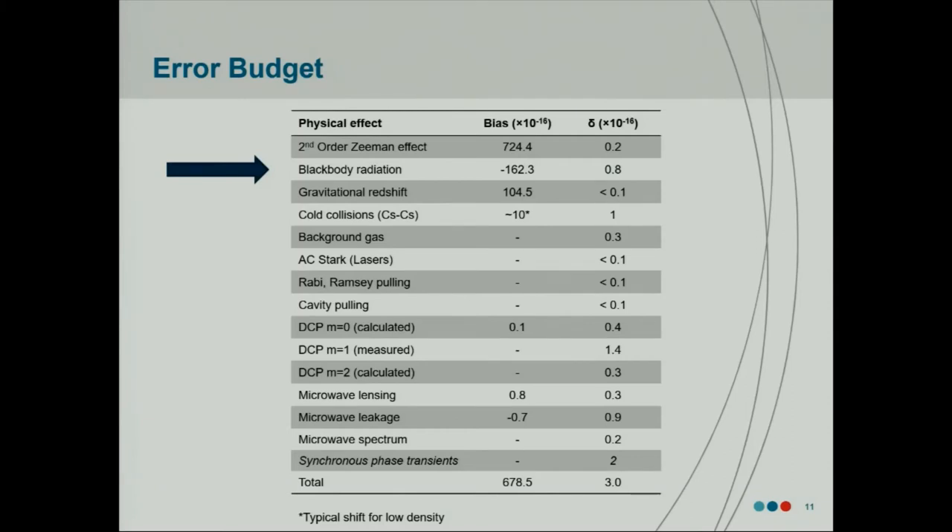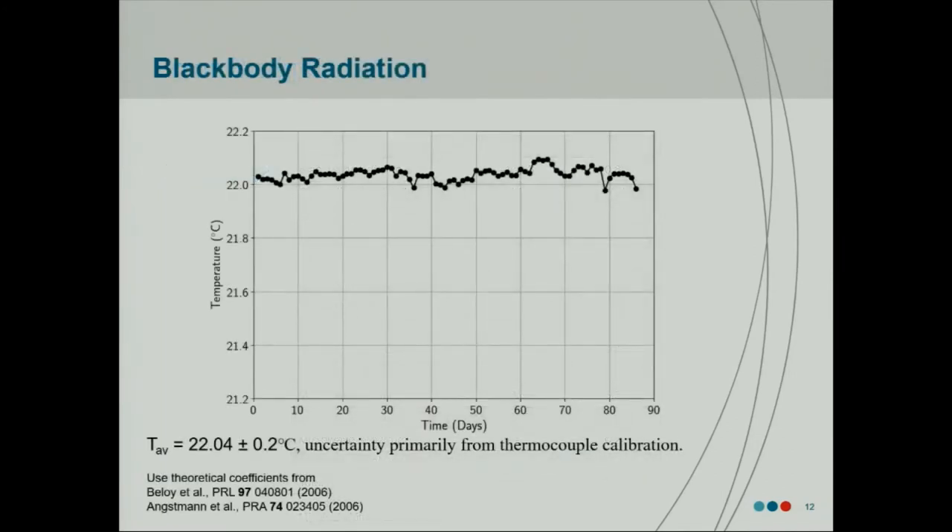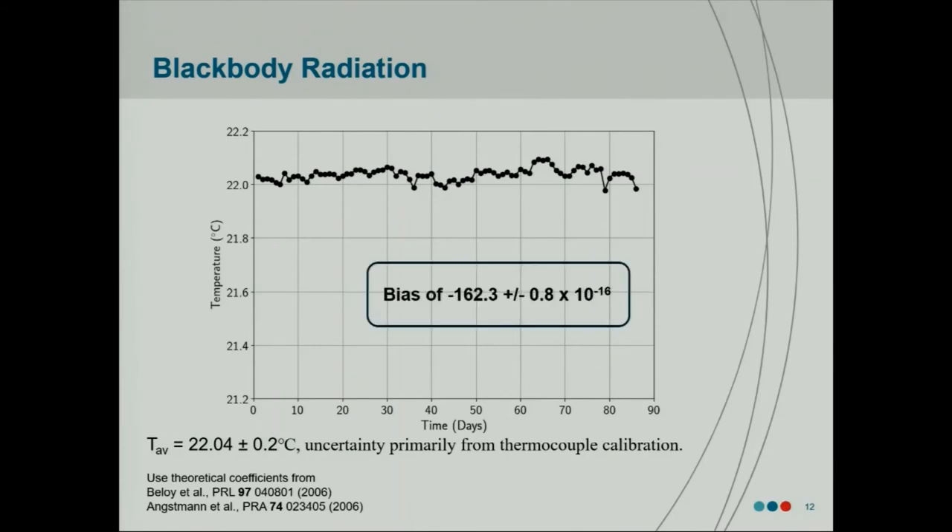The next biggest is the black body radiation, which again for room-temperature fountain clocks is typical. For this characterization, it boils down to knowing the temperature of the surroundings around the atoms during the Ramsey interaction time, and also knowing some black body radiation coefficients. We have this water cooling jacket around the atoms, which helps us stabilize the temperature. We have three T-type thermocouples aligned along this aluminum vessel, and these points represent averages of the three thermocouples averaged over a day — so we're continually measuring the temperature. The majority of the uncertainty actually comes from the uncertainty in the calibration of our thermocouples. This leads to an uncertainty of just under a part in 10⁻¹⁶ for the bias from black body radiation.